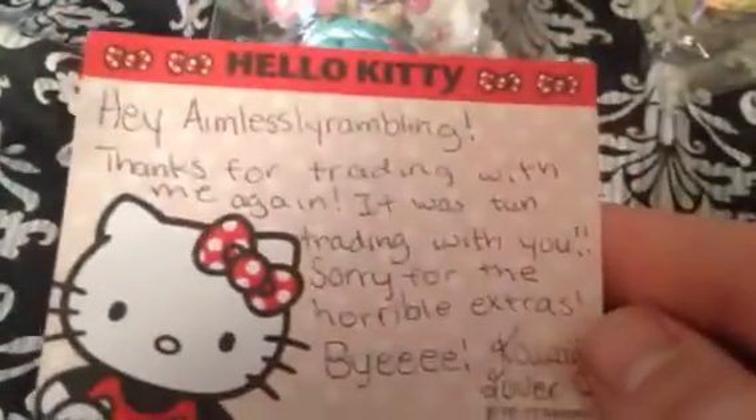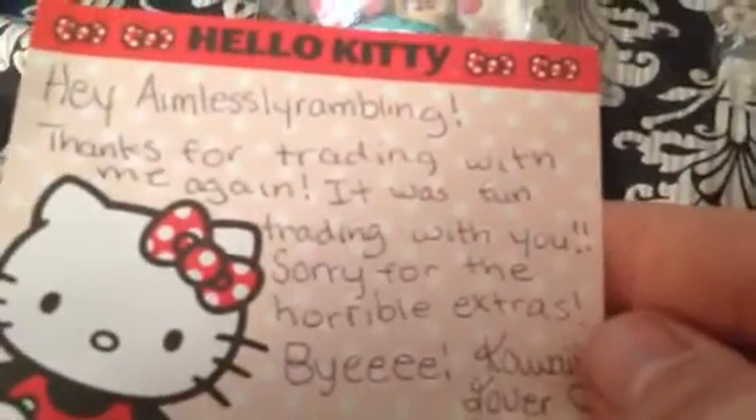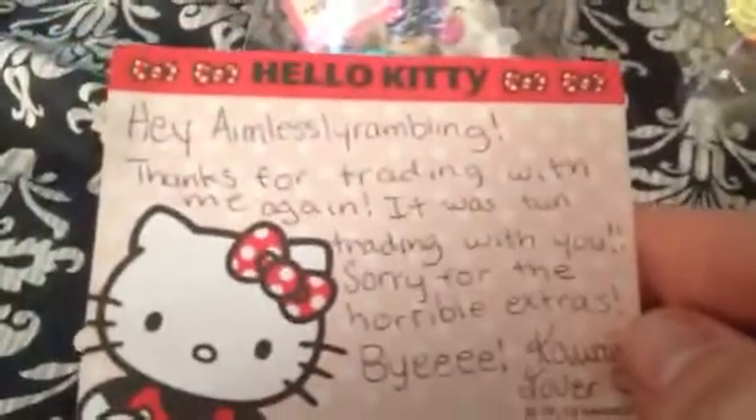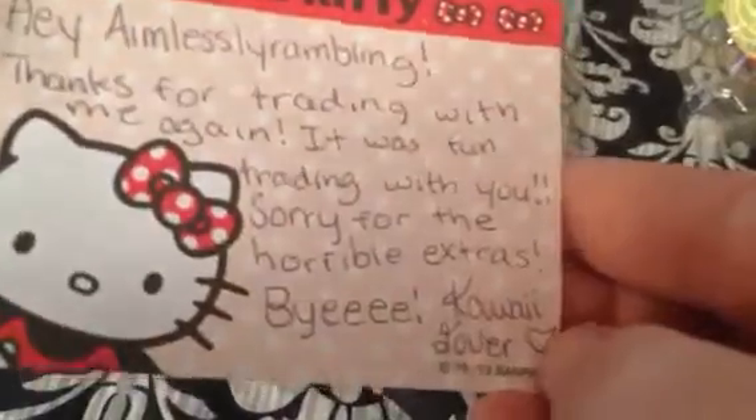And she also sent me — oh, here's the note. 'Hi, I'm Mostly Rambling. Thanks for trading with me again. It was fun trading with you. Sorry for the horrible extras.' They are not horrible, silly.